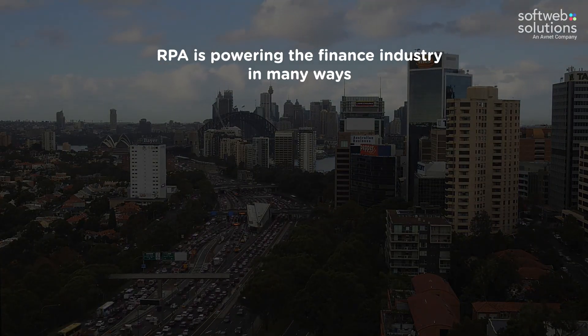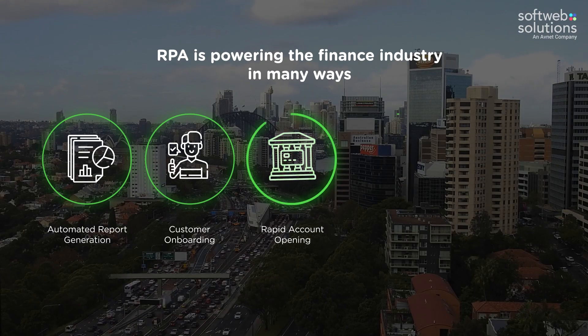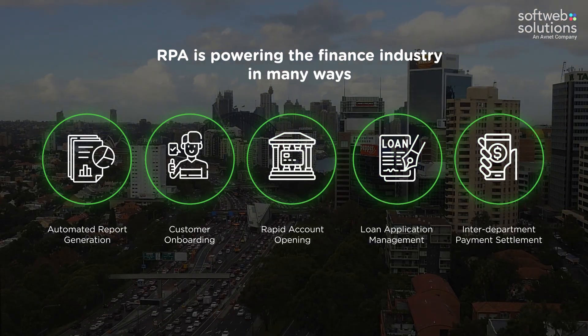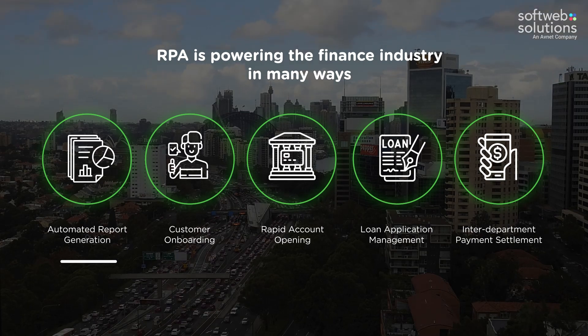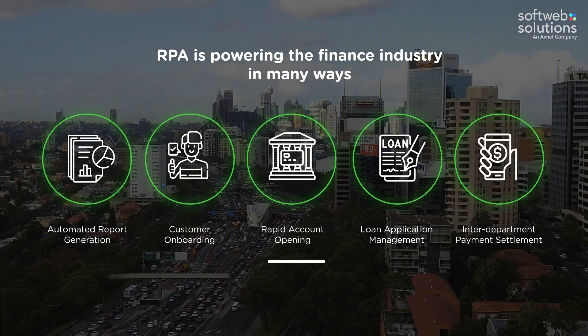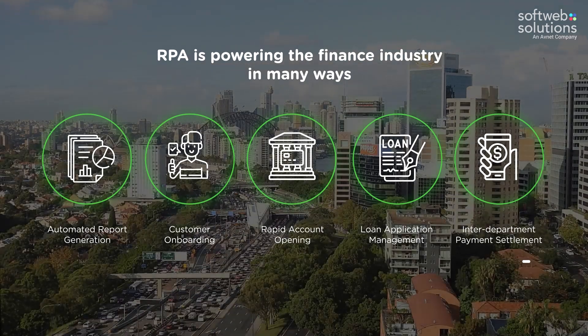RPA is powering the finance industry in many ways. Let's see some of the key use cases of RPA in the finance industry: Automated Report Generation, Customer Onboarding, Account Opening, Loan Application Management, and Interdepartmental Payment Settlement.